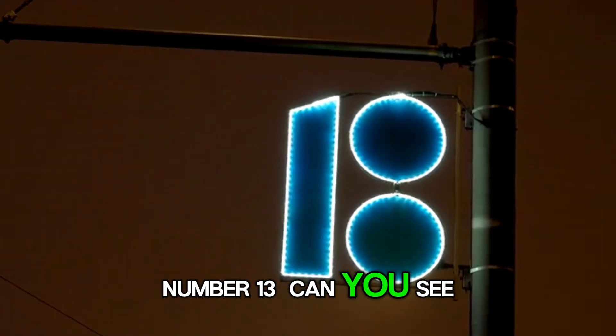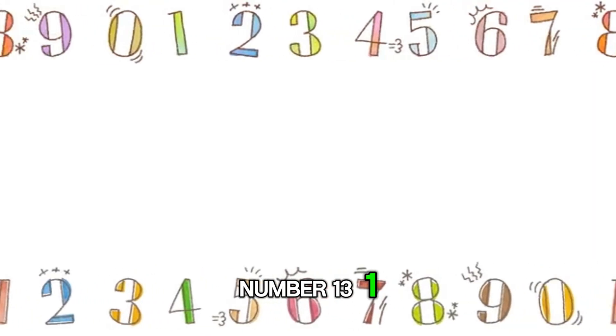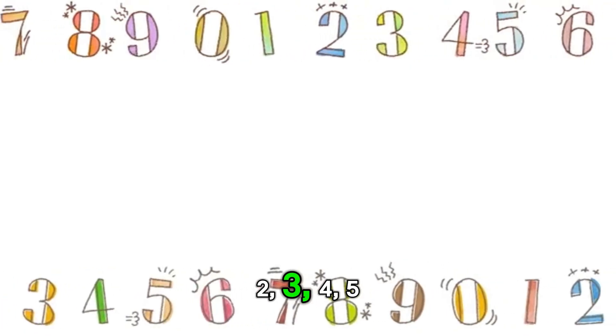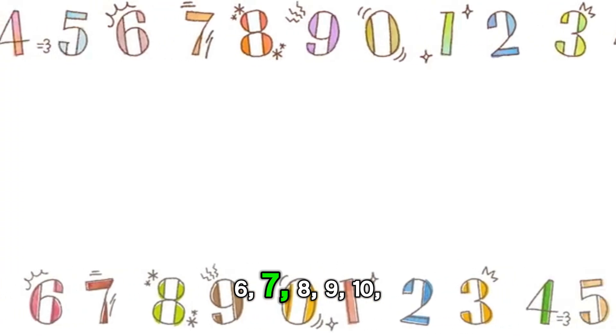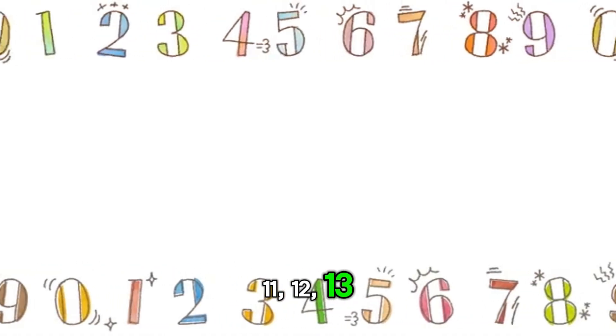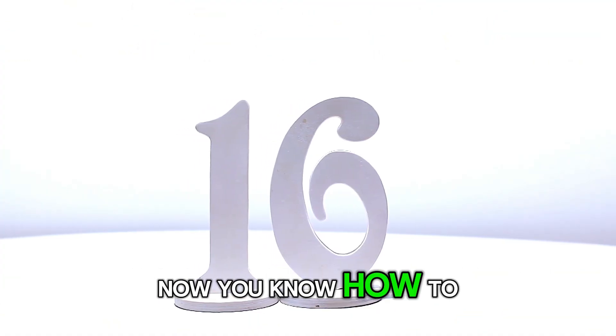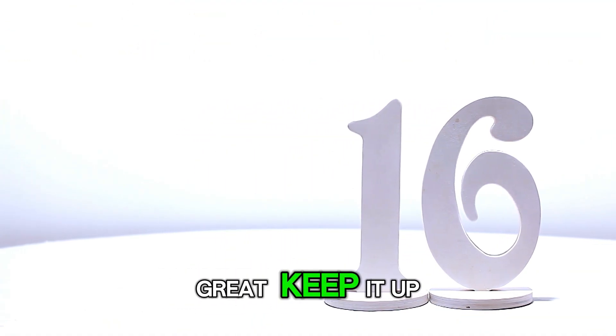Number 13. Can you see it? Here it is. Number 13. 1, 2, 3, 4, 5, 6, 7, 8, 9, 10, 11, 12, 13. Now you know how to say number 13. You are doing great. Keep it up.